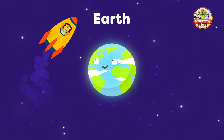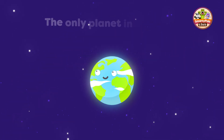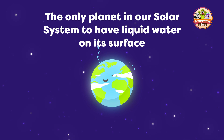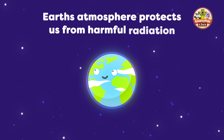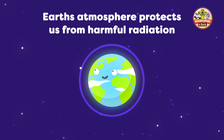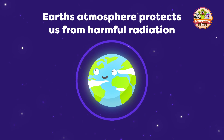Here we are at Earth. This is our home planet, and it's the only planet in the solar system that has liquid water on its surface. Earth is also the only planet in the solar system that has life. The Earth's atmosphere protects us from harmful radiation and keeps us warm. It's like a giant blanket that keeps us cosy.